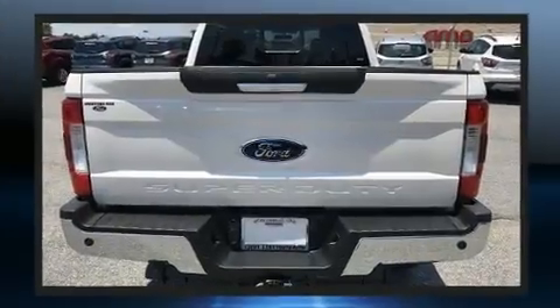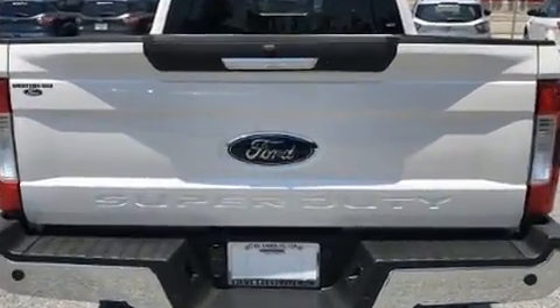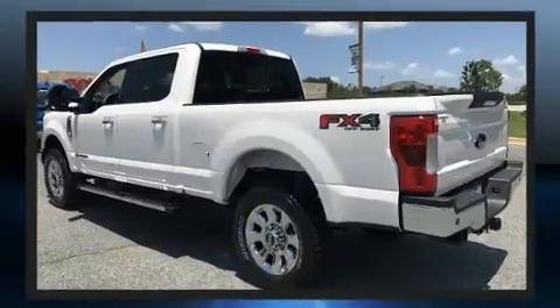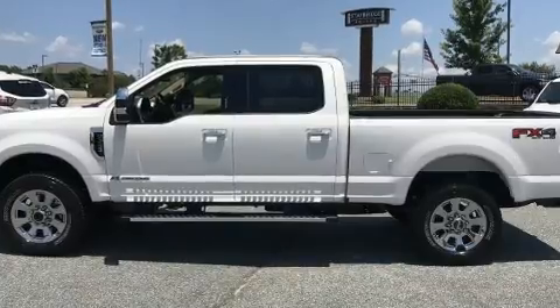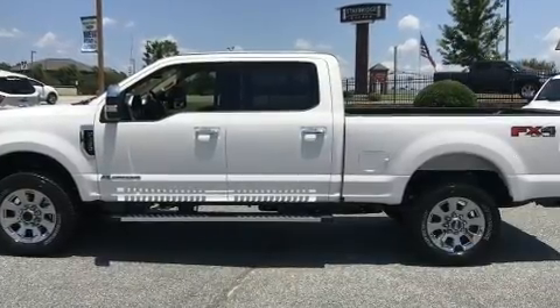A wealth of standard features means that you no longer have to sacrifice. Like heated seats, a power seat, a rear step bumper, automatic temperature control, power door mirrors and heated door mirrors.